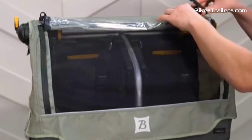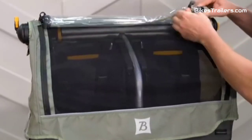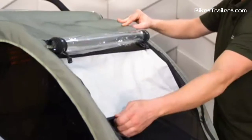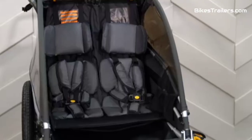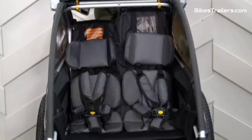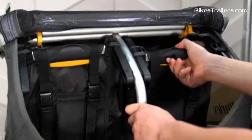Quick attachment and the ability to transform it into a stroller or jogger enhance its versatility. For families yearning for thrilling off-road adventures, the Burley Delight X is the undisputed champion, ensuring unforgettable and safe journeys with your kids.